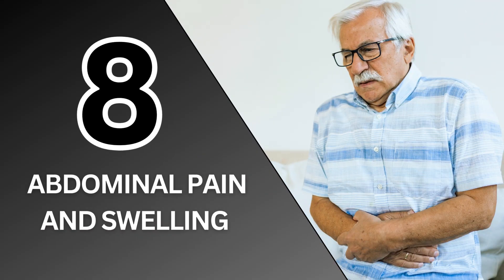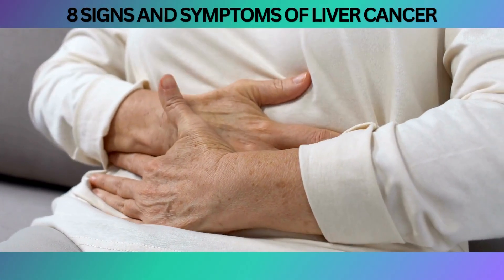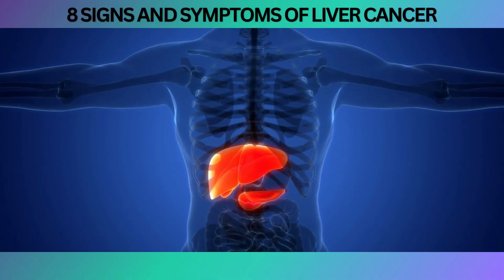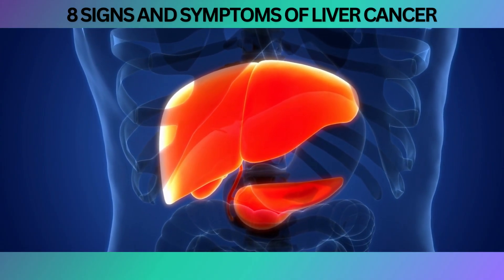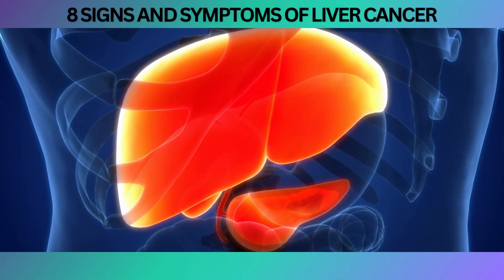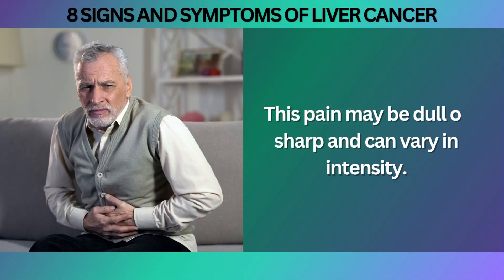At number 8, Abdominal Pain and Swelling. Persistent pain or discomfort in the upper right side of the abdomen can be an early symptom of liver cancer. The liver is located in the upper right portion of the abdomen, and when cancer develops in this organ, it can cause irritation and inflammation, leading to discomfort or pain. This pain may be dull or sharp, and can vary in intensity.